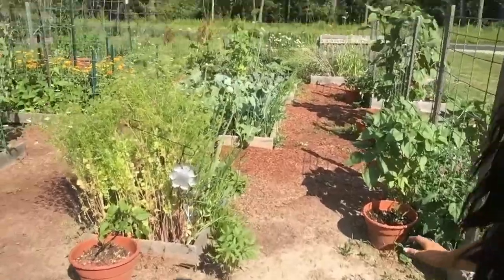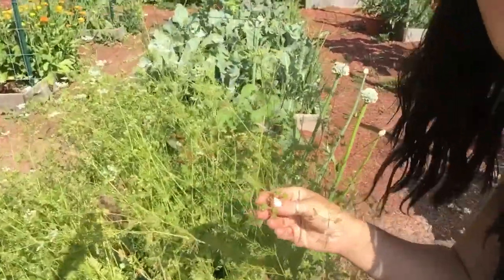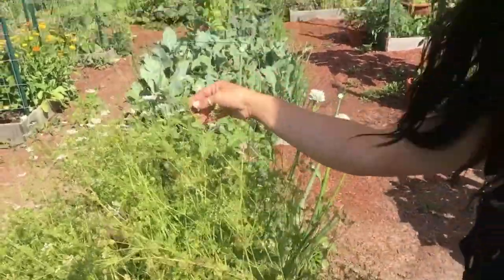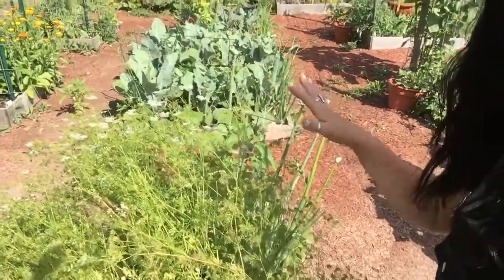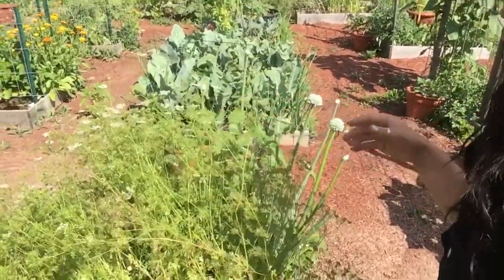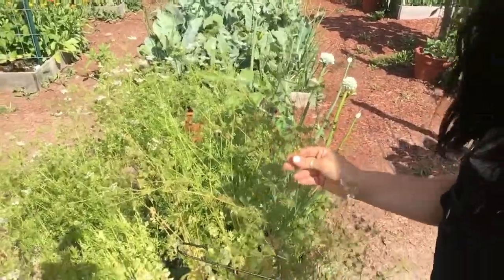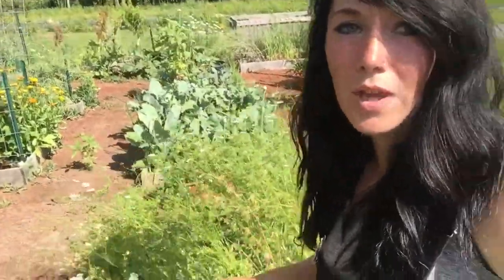The cilantro over here is starting to turn — we've got a whole bunch of little cilantro seeds starting to form. There are only a few cilantro flowers on here, but we're going to go ahead and leave these. The pollinators are still all over it, and then we'll be able to harvest a bunch of cilantro seeds.